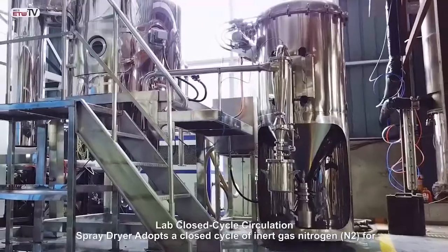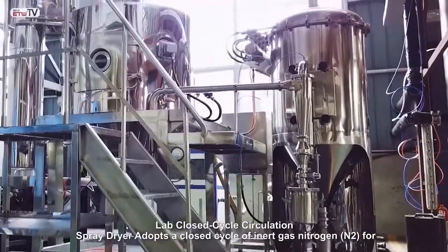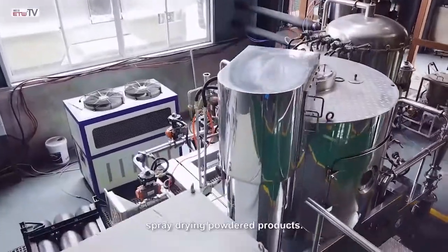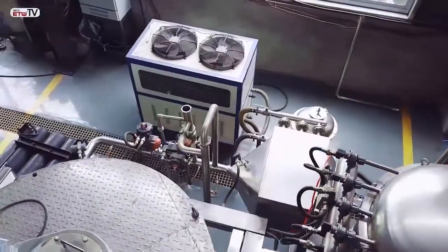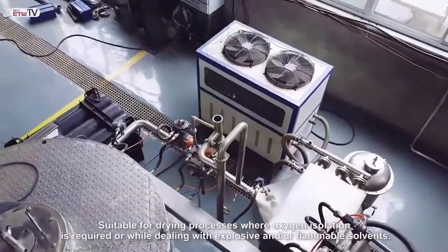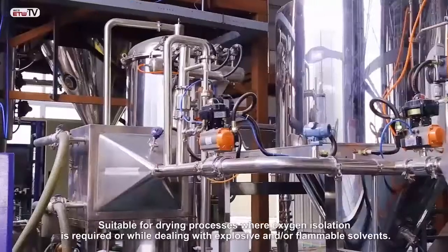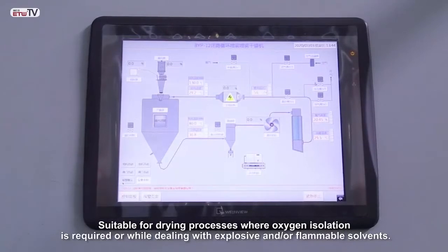The Lab Closed Cycle Circulation Spray Dryer adopts a closed cycle of inert gas nitrogen for spray drying powder products. It is suitable for drying processes where oxygen isolation is required, or while dealing with explosive and/or flammable solvents.